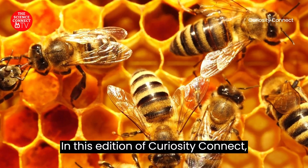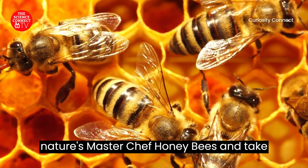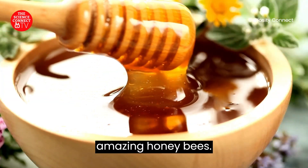In this edition of Curiosity Connect, let's explore the incredible world of nature's master chef, honeybees, and take a closer look at how honey is made by the amazing honeybees.